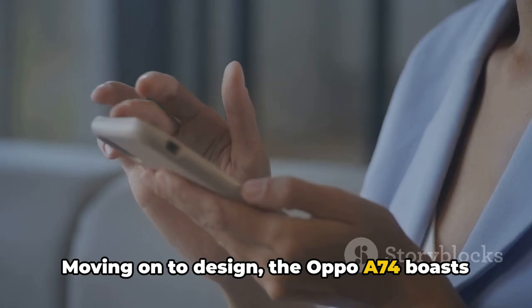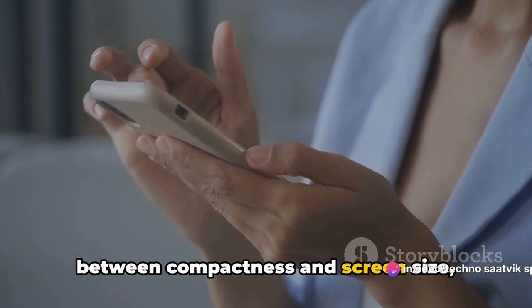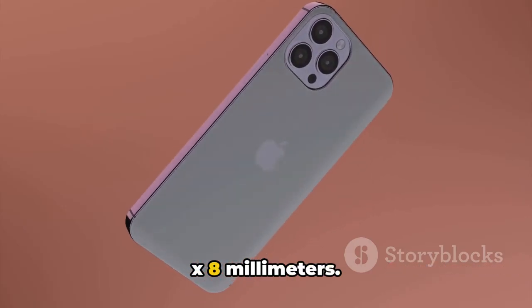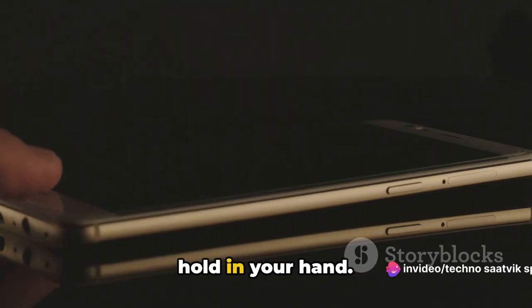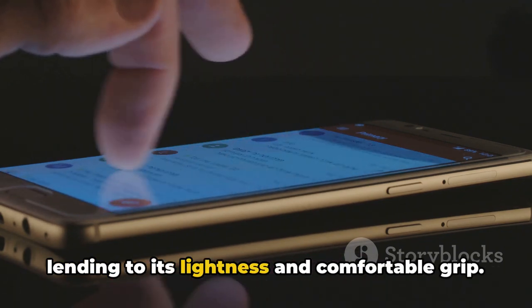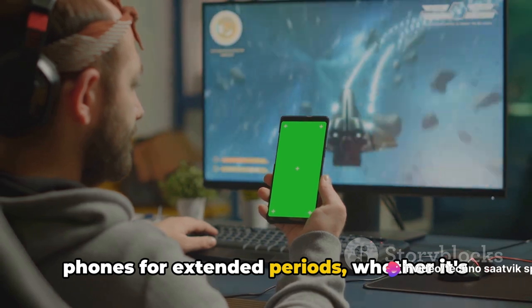Moving on to design, the Oppo A74 boasts a sleek and ergonomic body that immediately catches your eye. Its dimensions strike a perfect balance between compactness and screen size, measuring 160.3 x 73.8 x 8 millimeters. This slim profile is not only aesthetically pleasing but also practical, making it easy to slip into your pocket or hold in your hand. The device weighs a mere 175 grams, lending to its lightness and comfortable grip.